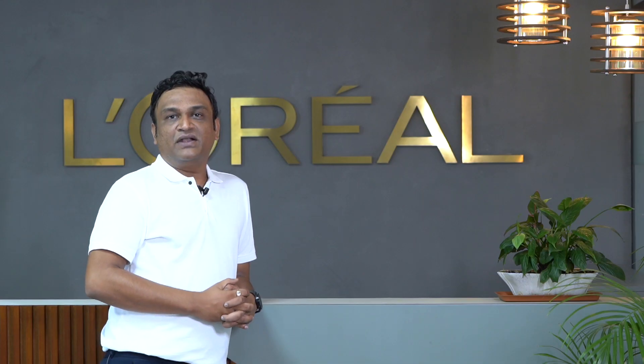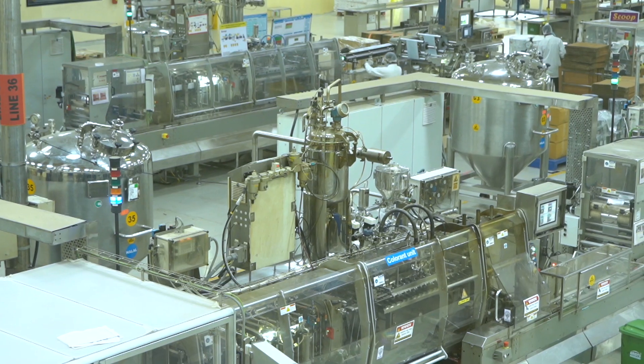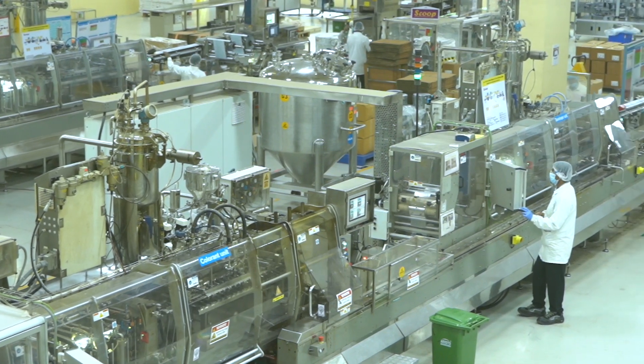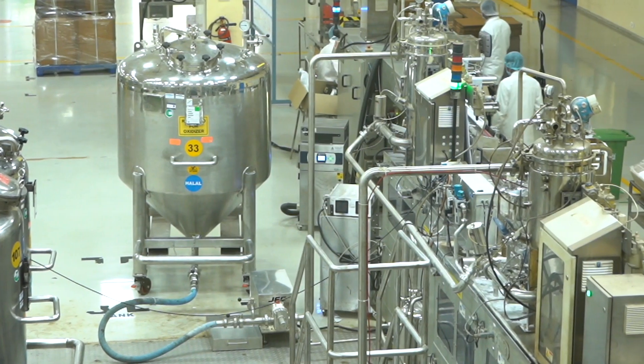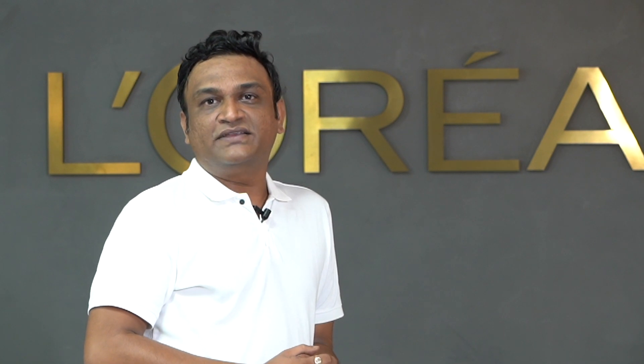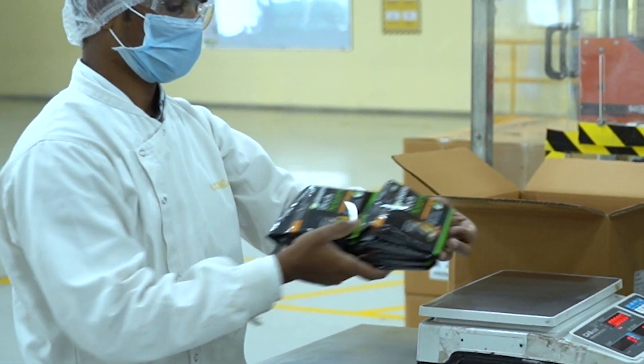With increase in demand on our top selling SKUs, it was important for us to have a solution which would improve efficiency of our packing lines, and at the same time add value to our process. Thus, it was the vision of the factory in 2020 to have intelligence as one of our key pillars.